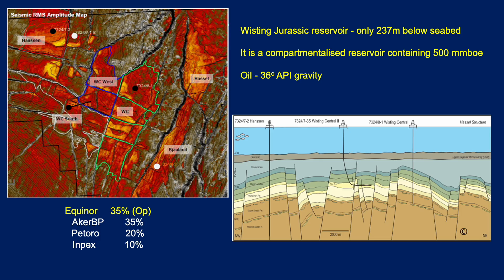On the left here, you can see a seismic RMS — root mean squared — amplitude map. The areas shining brightly in the yellows and reds are presumably coinciding with the oil-bearing or gas-bearing structures. In this case it's oil. There is Wisting Central, shown as WC, Wisting Central West, and Wisting Central South. Equinor is the operator with 35%, and Akerbp, Petoro, and Inpex are the other partners.